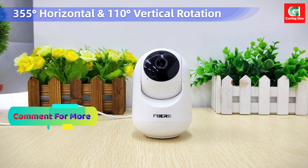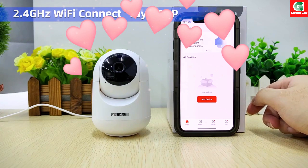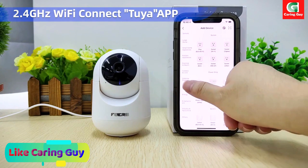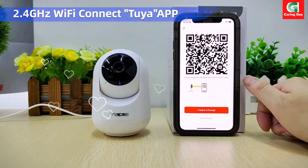3.0 megapixels — experience high-quality video footage with a resolution of 3.0 megapixels, capturing every detail with exceptional clarity and precision. Whether you're monitoring your home or office, rest assured that you'll receive crisp and clear images.